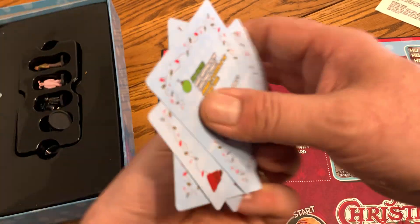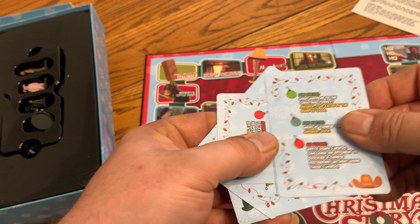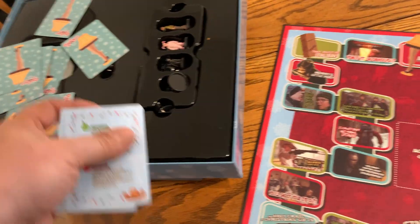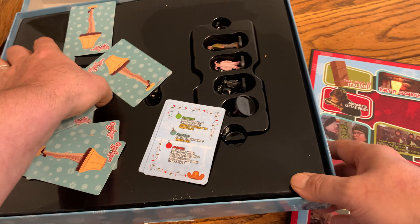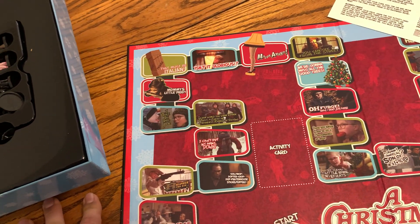And then it comes with the cards. They have fun facts and different stuff on them. The instructions are all here. You get a nice big stack of cards — activity cards with different spots.